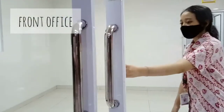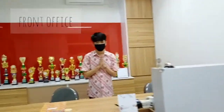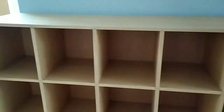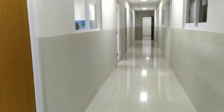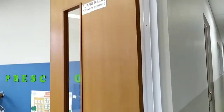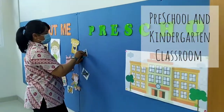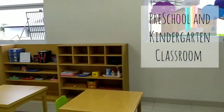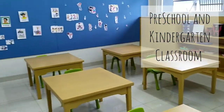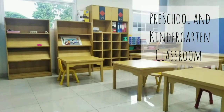Now, let's head to our front office. Next, let's take a look at our preschool and kindergarten section on our first floor. There are 10 classrooms used for teaching preschool and kindergarten levels.